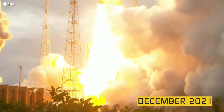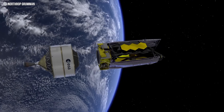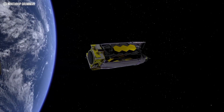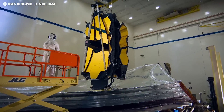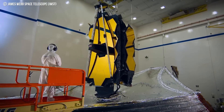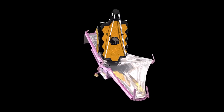Since its launch in December 2021, NASA's James Webb Space Telescope has successfully reached and surpassed a number of important milestones in launch, arrival, and configuration. The mirrors and instruments are being cooled and calibrated over the telescope's first six months in space in preparation for science operations.